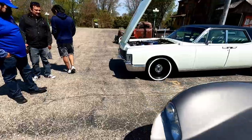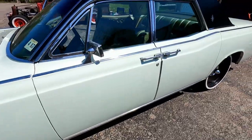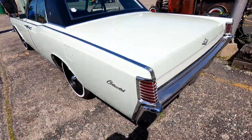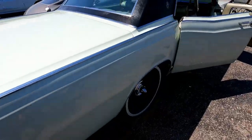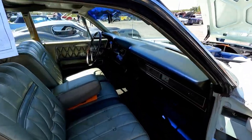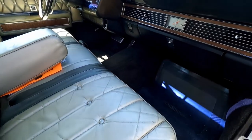It's a big Continental. Big block. AC. Suicide doors. It's like a minty green paint with an olive interior. 68. Wow. Still smells like an old car — like an old car should.